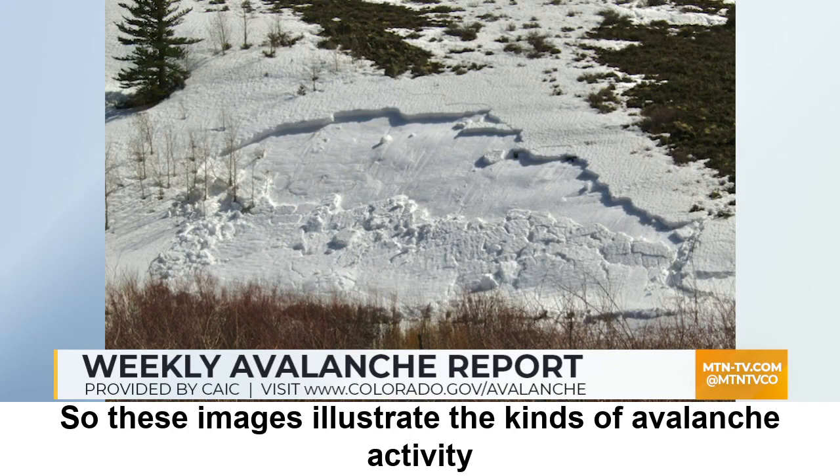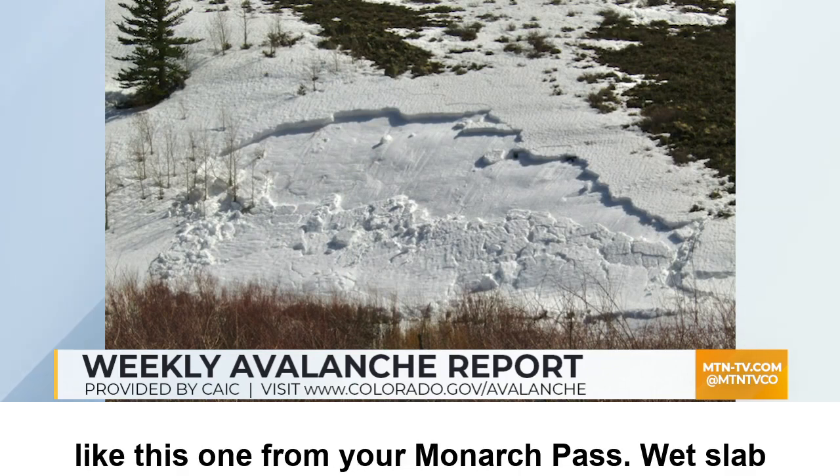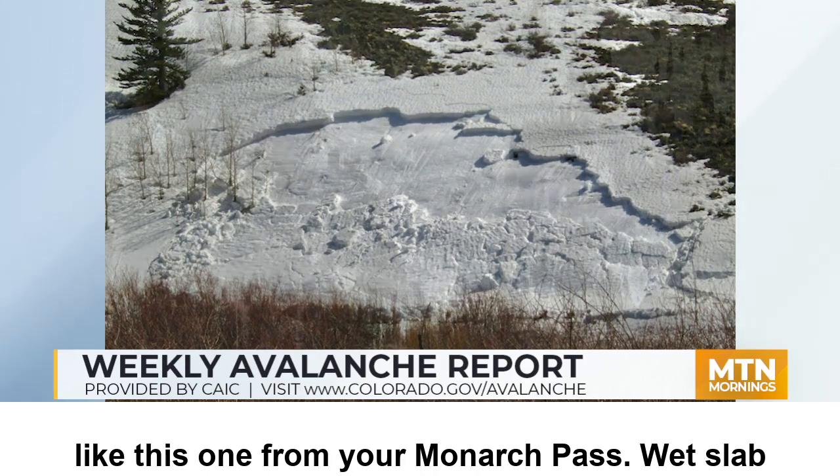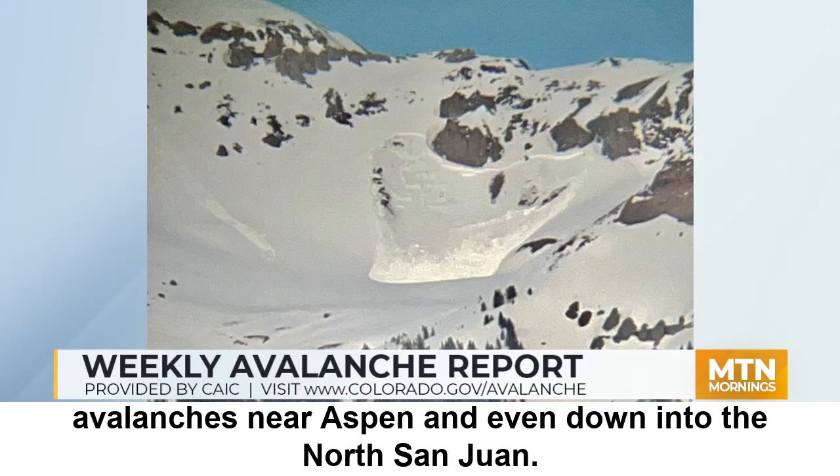These images illustrate the kinds of avalanche activity we saw. It was a mix of wet slab avalanches, like this one from near Monarch Pass, wet slab avalanches near Aspen, and even down into the North San Juan.